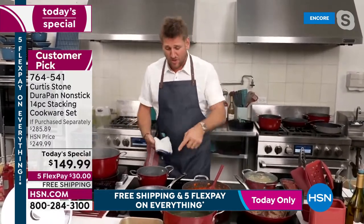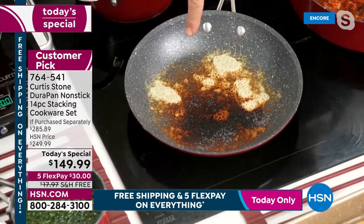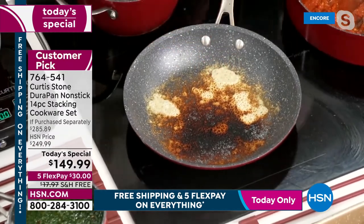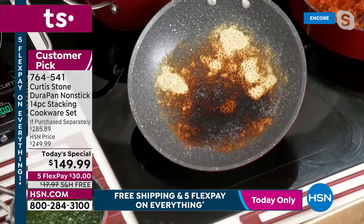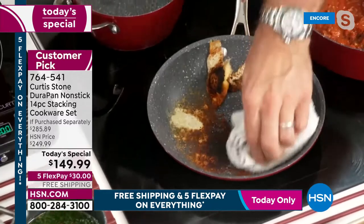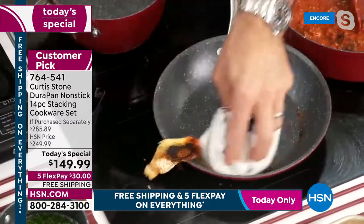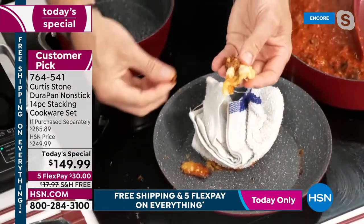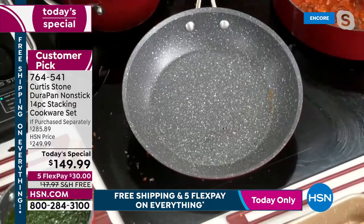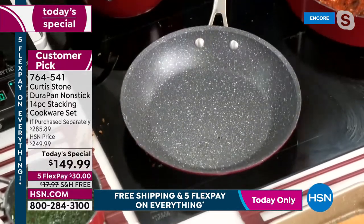You can do everything in this cookware. Chef deliberately burned some cheese to demonstrate — look at that burnt-on cheese in the pan. He let it go cold, and watch: the burnt cheese literally lifts right out. The bottom of the pan is spotless in seconds.